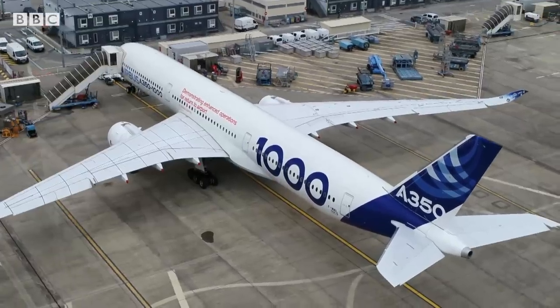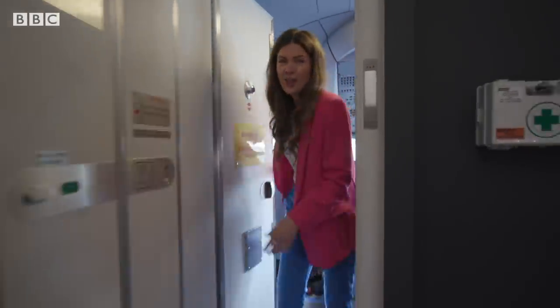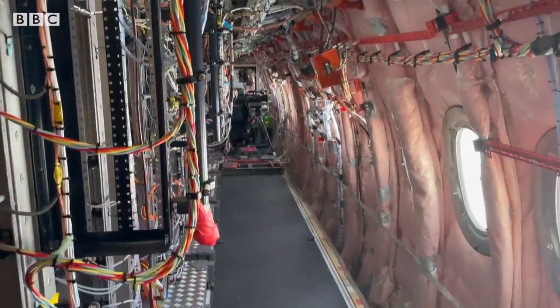This might look like your average cockpit, but we're in a demonstrator aircraft. This is where the technology is all being tested, and the idea is that Airbus want to make their flights safer.